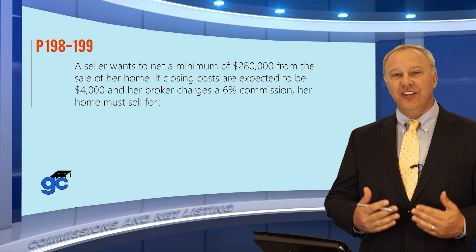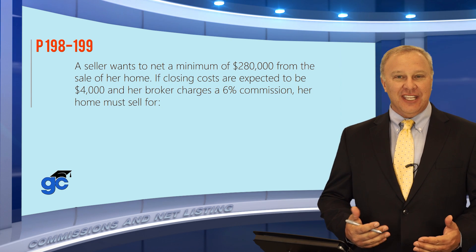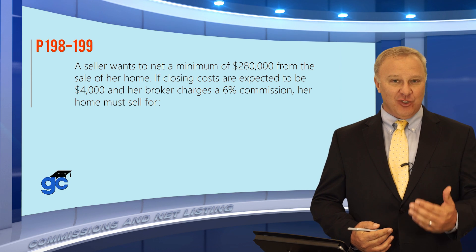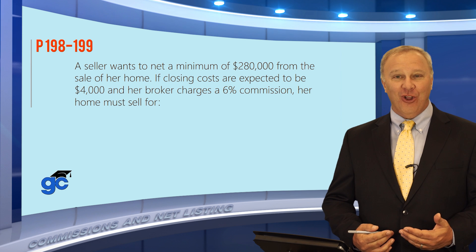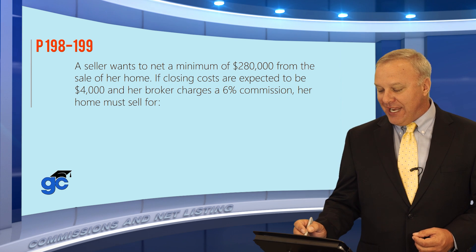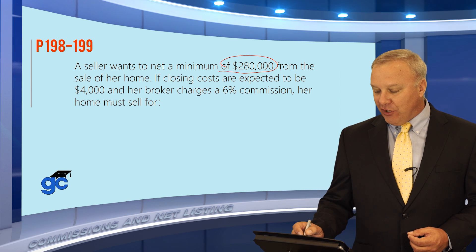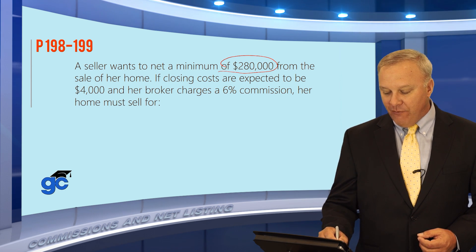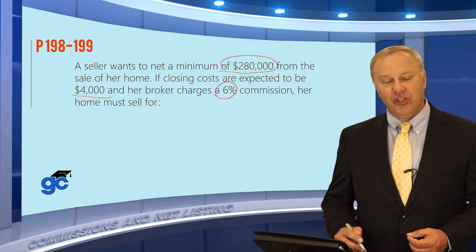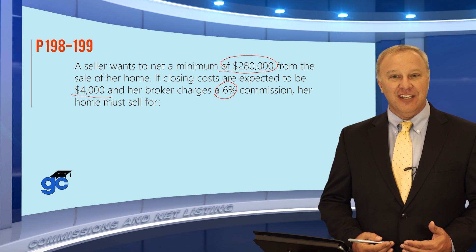This next question deals with a topic called net listing. Essentially, what they're asking with a net listing is how much does the seller have to sell the house for in order to get a certain amount of proceeds back in their pocket, which is called the net. In this particular question, a seller wants to net a minimum of $280,000 from the sale of her home. The closing costs are expected to be $4,000 and her broker charges a 6% commission. The question asks how much does this home have to sell for in order to meet all of these conditions.